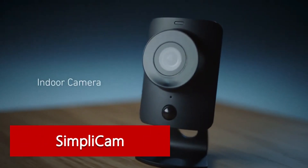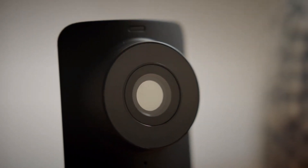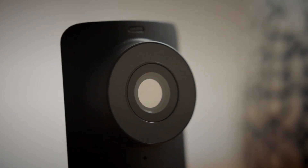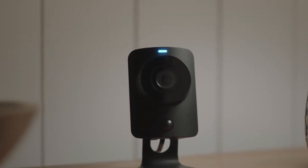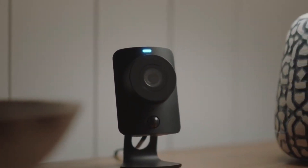Simplicam — we expected nothing less from a camera with the word 'simple' right in its name. The Simplicam is part of the SimpliSafe setup, and if you read our SimpliSafe home security review, you'll see that it's one of the easiest security systems to set up. The Simplicam follows suit with other SimpliSafe hardware — it took us only a few minutes to set it up, and all we had to do was plug it in.